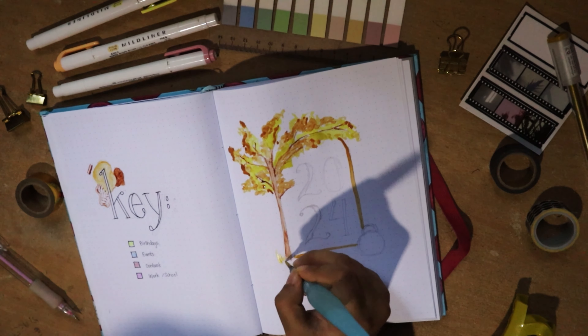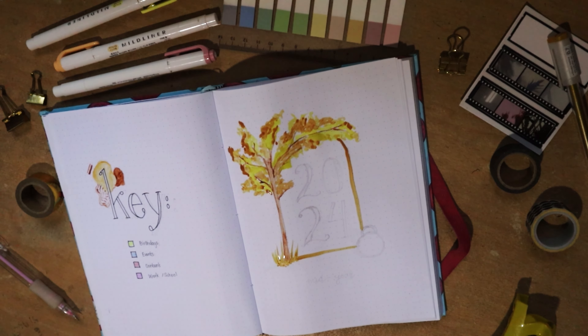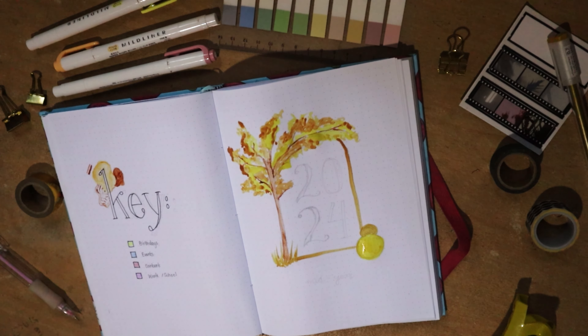I just went for the most relaxing and subtle colors, and ended up with a sienna brown and chrome yellow which I mixed together to make complementing shades. I also love how the archway-and-tree design turned out. Part of me debated whether it was too simple for the cover page, but I ended up really enjoying how it highlighted the '2024' written in the center.